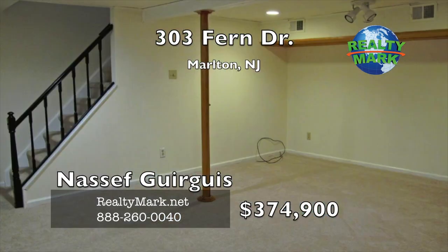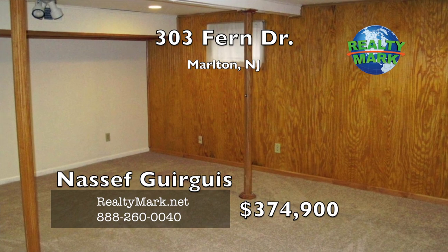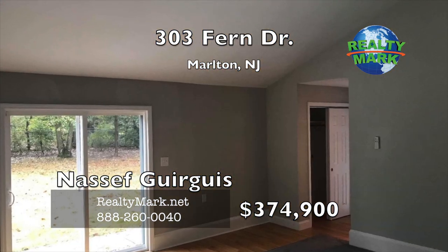The neighborhood also offers family recreation in the way of beaches, boating, playgrounds and more. Owner is a licensed New Jersey salesperson. Call Nassif Gorgas for more details.